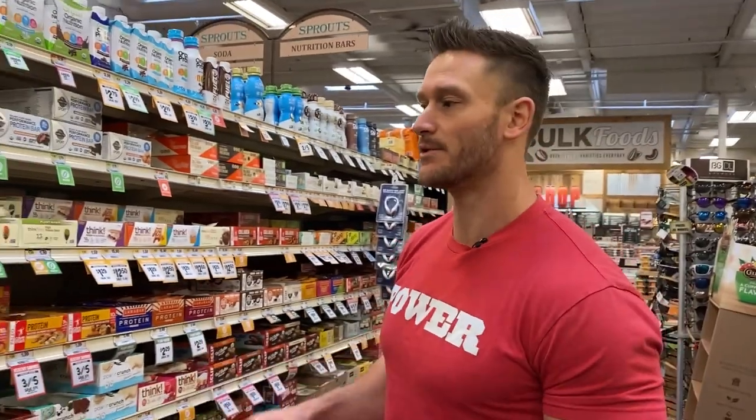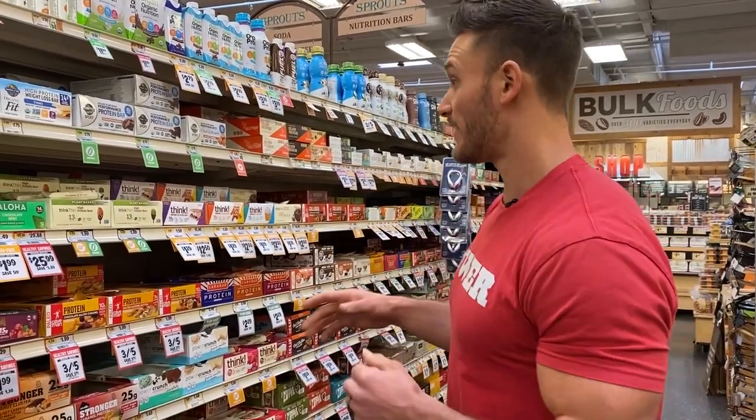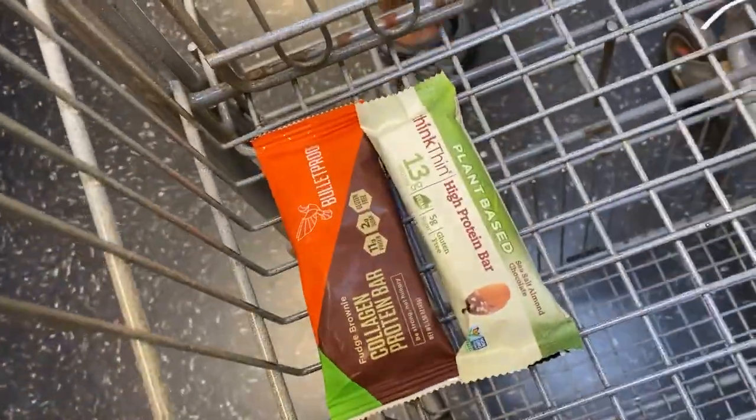Word to the wise when you're doing grocery haul videos: be respectful, don't be rude, and buy the things you're talking about. That way you're not just being someone who comes into a store, films, and leaves without buying anything. As a matter of fact, I'm going to buy one of these because I talked about it — that way we can get some video footage of it.